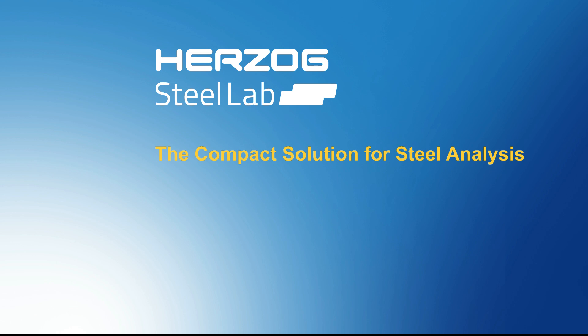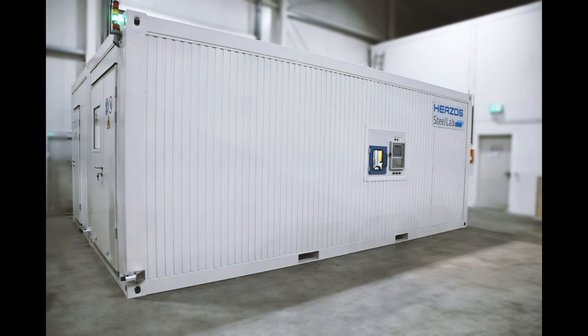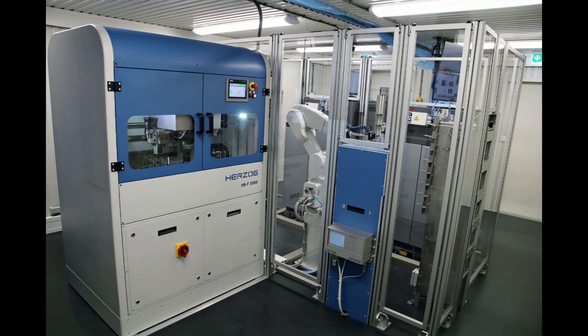With the Steel Lab, Herzog offers an optimal solution for sample preparation and optical emission spectroscopy of samples from steel production. The Steel Lab is characterized by its space-saving design as well as its great configurability and flexibility.